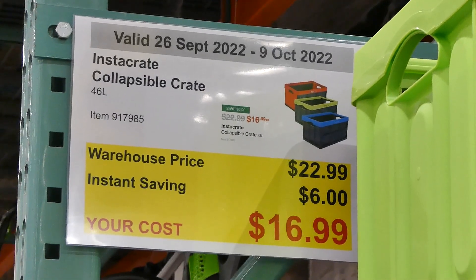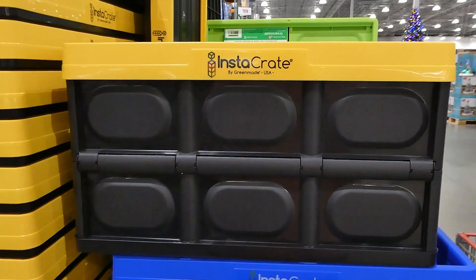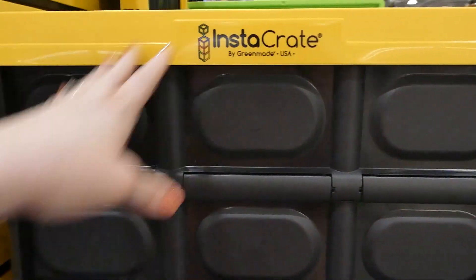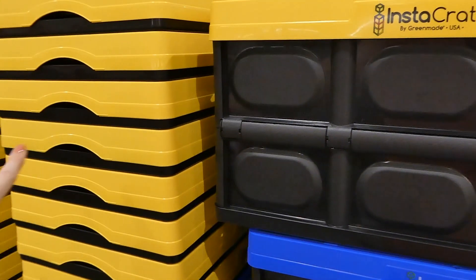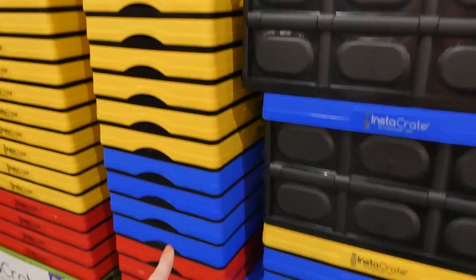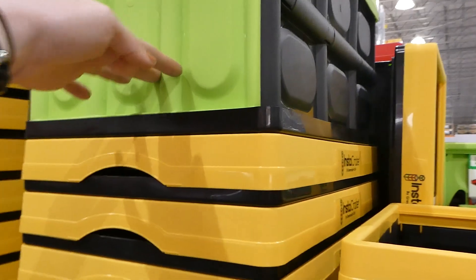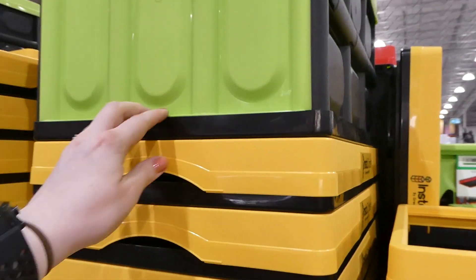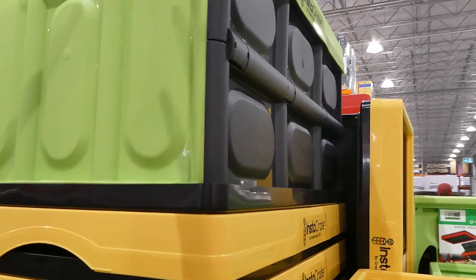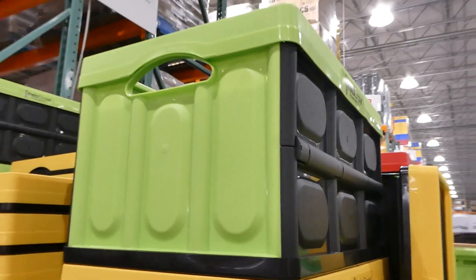The Instacrate collapsible crates are 46 liters (12 gallons) for $6 off down to $17. They fold completely flat — push in the sides and they collapse for easy storage. When you need them, pop them open and they stay open on their own. They come in yellow, blue, red, and green.